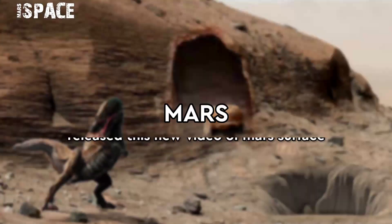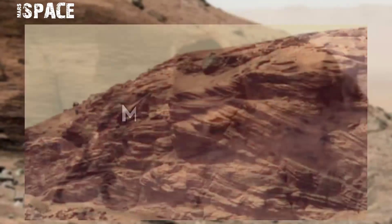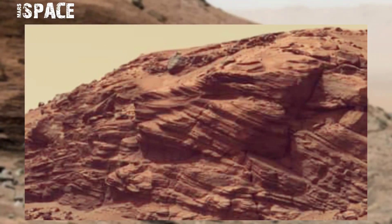Hello my dear friends, welcome back to YouTube channel Mars Space. If you are new, hit the bell icon with thumbs up, please watch the full video, and subscribe to my channel.